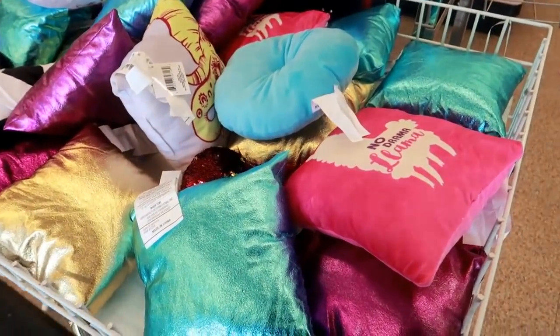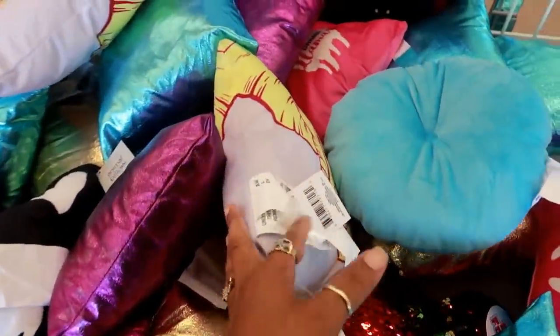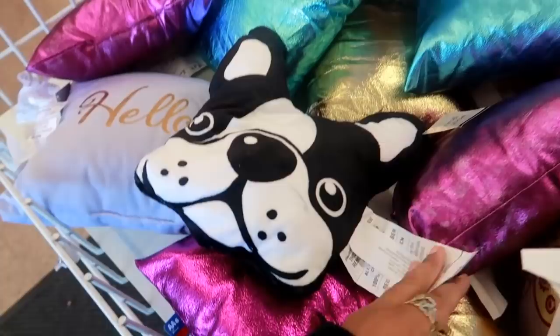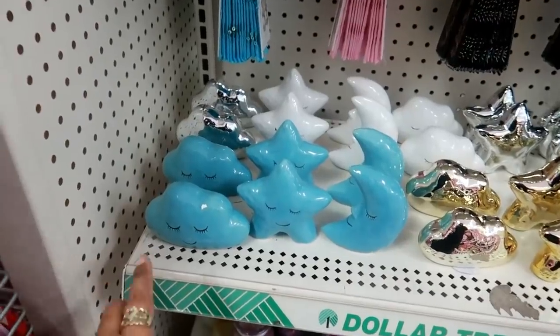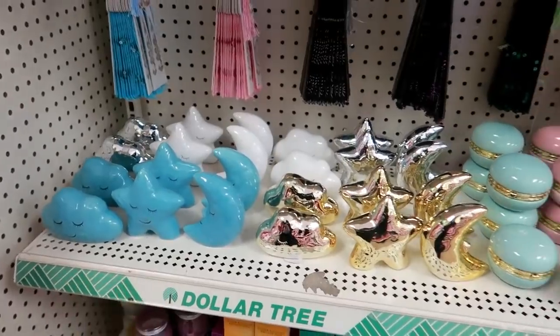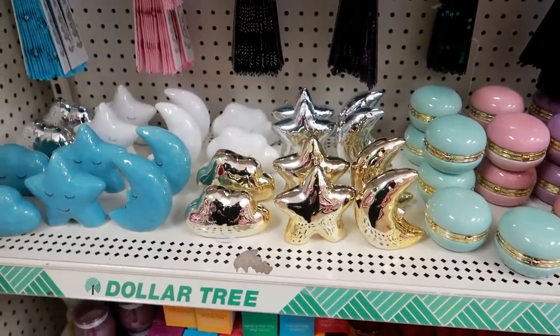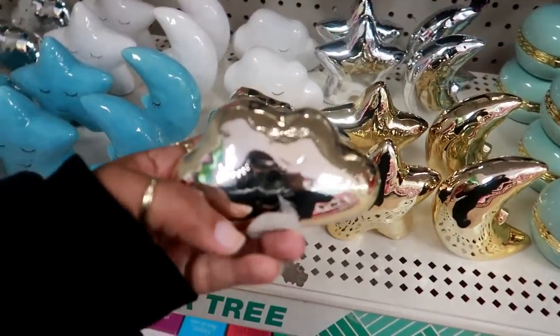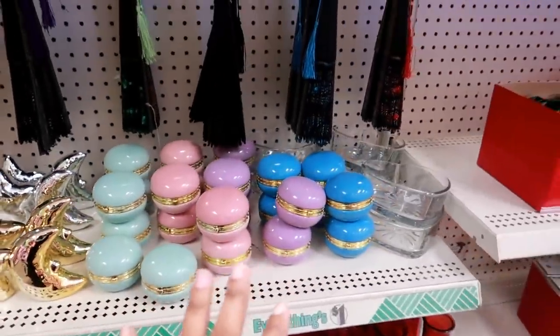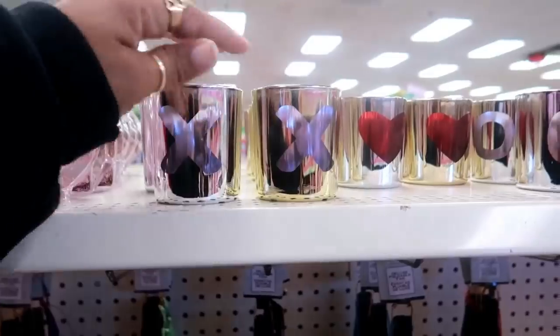And they do still have a lot of pillows up here in the front. Over on this row they have all of these set out — with the stars, the clouds, and the moons, and they do have little faces on them. They have the macaroons back — they put these over here.